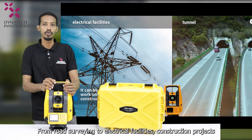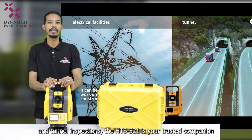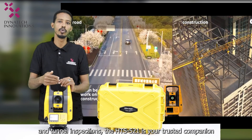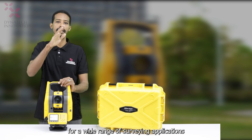From road surveying to electrical facilities, construction projects, and tunnel inspection, the HTS 521 is your trusted companion for a wide range of surveying applications.